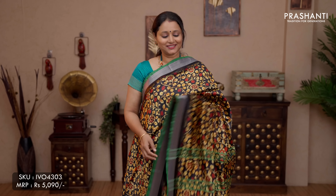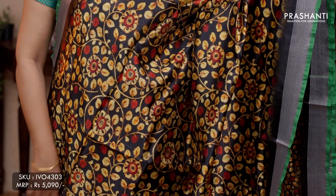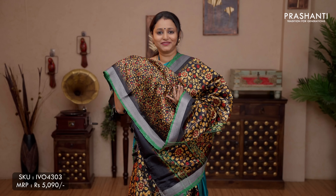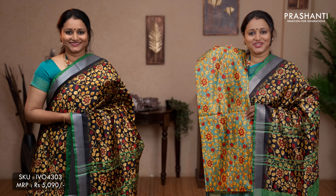The next one is kalamkari digital prints on banana silk. Stunning colour black with green, silver kadi borders with contrast selvedge and green on either sides. All over kalamkari style digital prints running throughout the saree. Printed pallu with simple lines and all over printed kalamkari blouse, priced at ₹5,090. We have one more colour in kalamkari — a lovely shade of tea.